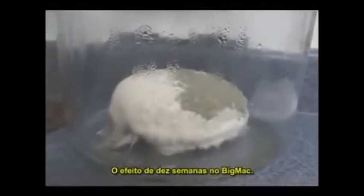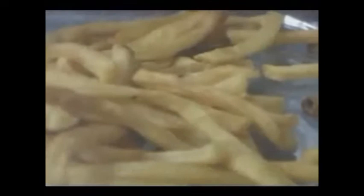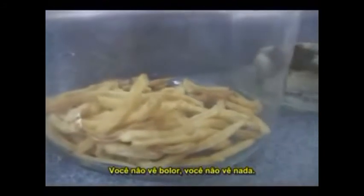Ten weeks on the Big Mac — frosty goodness. Look at the Chicken McGrill. Ten weeks — all the Filet-O-Fish. Does it get any better than that? I don't even know what that fuzz on the top is. Week number ten, quarter pounder — some kind of crazy little science experiment happening there. What is wrong with that? There's not even one little spore on there, not anything breaking down. Nothing. Looks like we bought them yesterday.